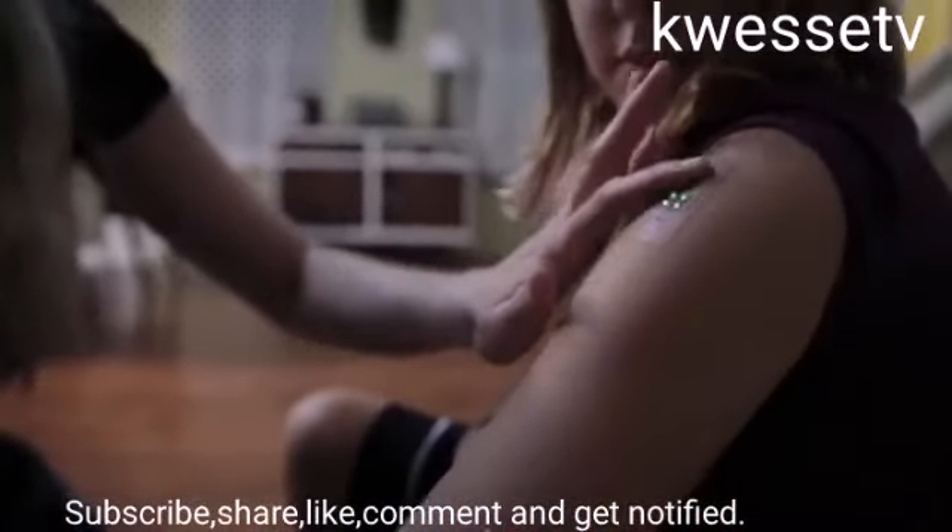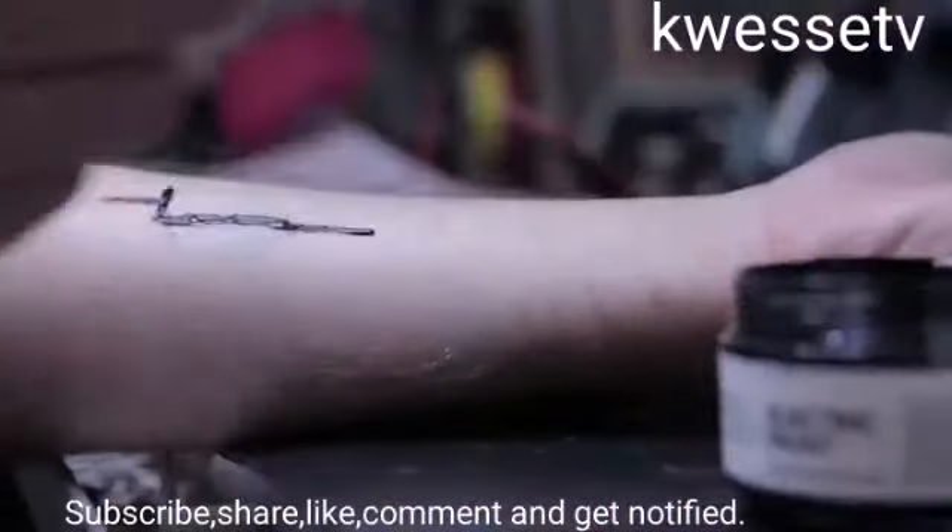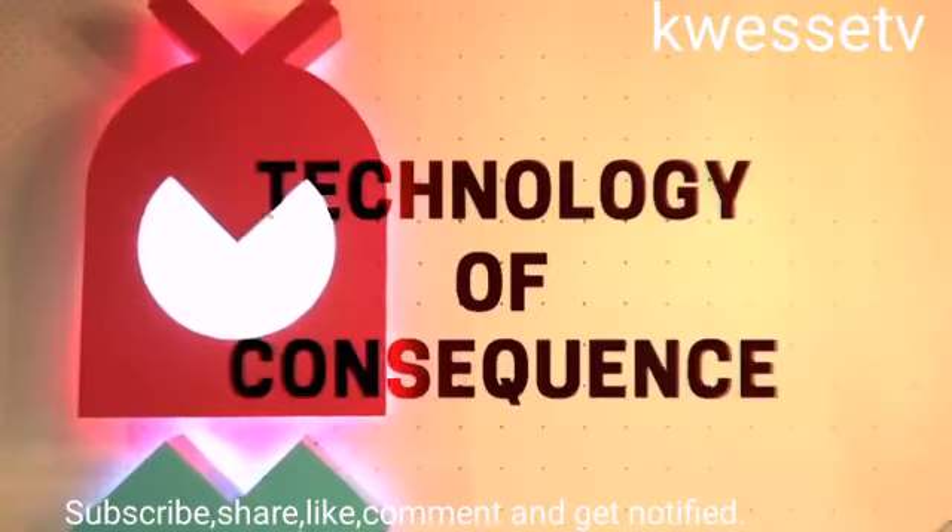Another potential application is data storage. These tattoos can be used as credit cards to pay at the supermarkets.